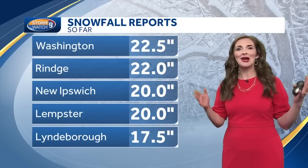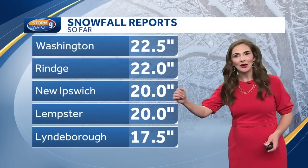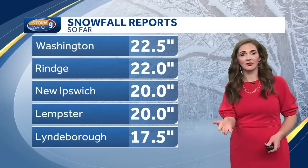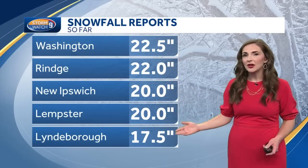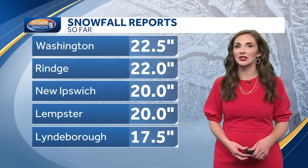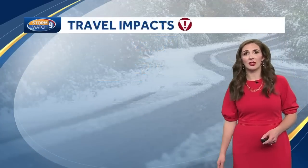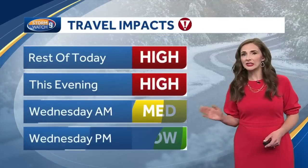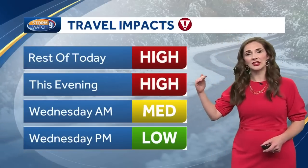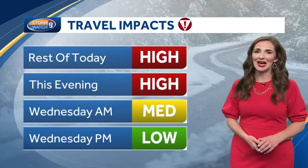Snowfall reports are coming in to us now — remember, we get these from people like you. We need actual humans to go out and measure in your backyard and send us the report. These are what some of our spotters have been sending us so far: Washington 22.5 inches, Ringe 22 inches, Lemster 20 inches. In the rest of the Monadnock region, places are easily over a foot of snow. And remember, some of those are now dated, and we continue to see snowfall rates of an inch per hour in a lot of communities, so a lot of those numbers are probably even a bit higher.